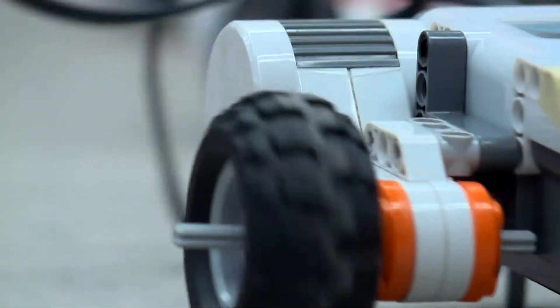It kind of makes STEM really fun and it's like my favorite class. Coordinate the moves of the robot with sort of a choreographed dance routine.